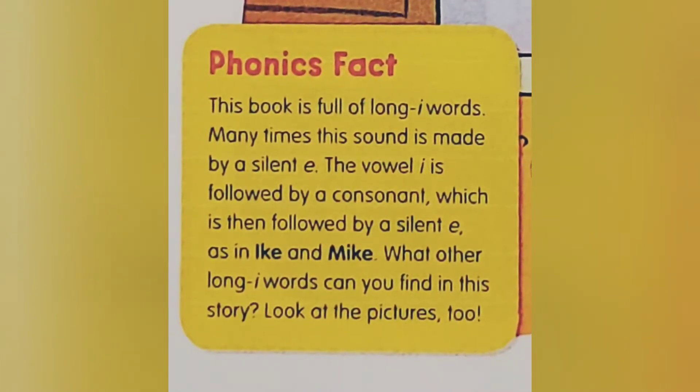What other Long I words can you find in this story? Look at the pictures too.